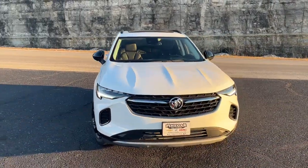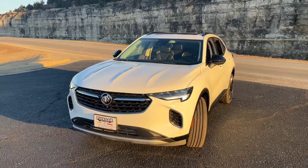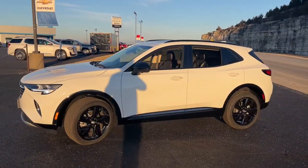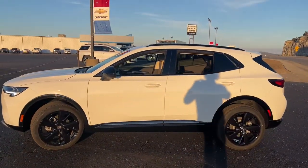Get into the 2022 Buick Envision. The Envision's premium styling and advanced technology deliver a relaxing driving experience that soothes your soul.